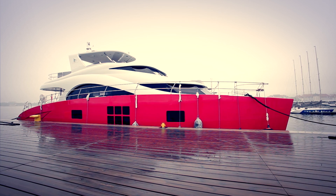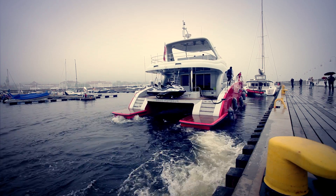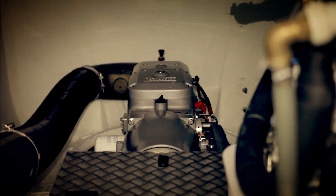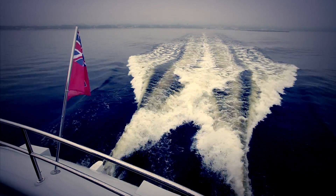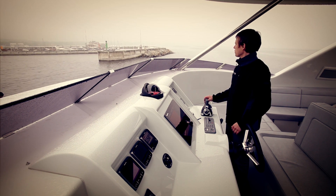This is the first catamaran of this size with an IPS system. It was an experiment, but it turned out to be a good decision. We could compare this boat with its sister ship, which had two 800 horsepower engines and a consumption of 320 liters per hour at 22 knots. This boat achieved 24.8 knots at only 220 liters per hour. And even more, the acceleration is just awesome for a boat of this size.